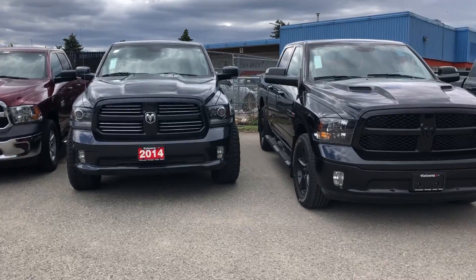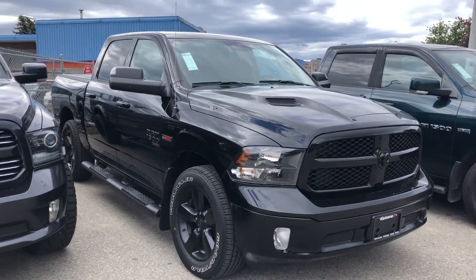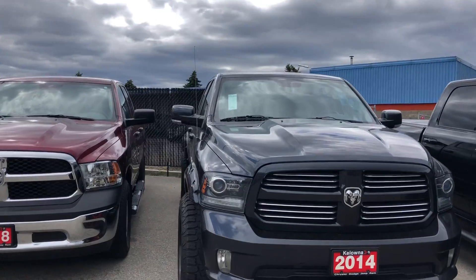So we've got a few trucks in stock here. This is a 2019 Ram 1500 Eco Diesel that just came in. It's only got like 13,000 kilometers.